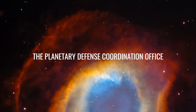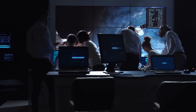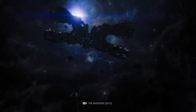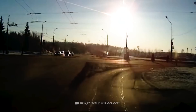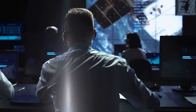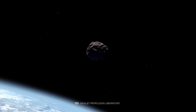The Planetary Defense Coordination Office, or PDCO, is a little-known NASA office responsible for identifying and tracking potentially hazardous asteroids and comets. The PDCO also develops plans for deflecting or destroying any objects that threaten Earth. Created in 2016 following a White House directive, the PDCO tracks near-Earth objects so that NASA can develop strategies to protect our planet from a potential impact, even though the chances of a catastrophic asteroid impact are low.